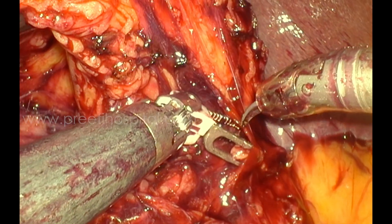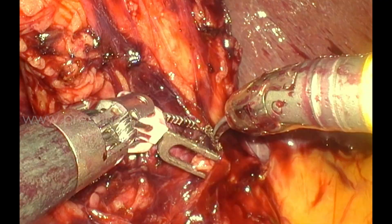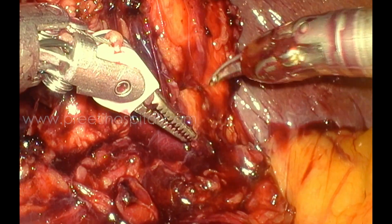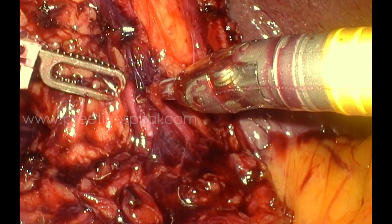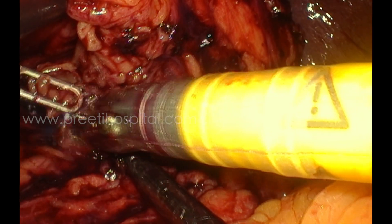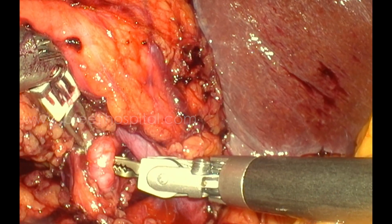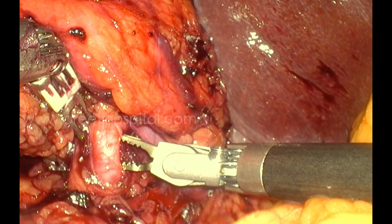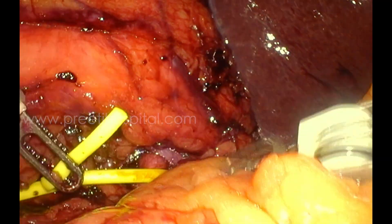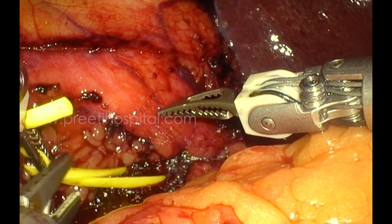You can appreciate the junior surgeon performing a nice dissection of the renal vein with the robotic system. You can also appreciate the suprahilar region and removal of the adventitia. This is one vein and this is the artery. At this level, the primary surgeon entered and did the rest of the surgery.